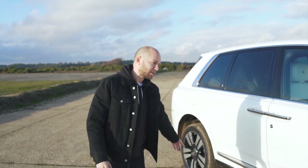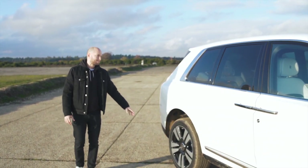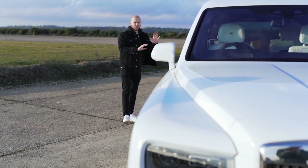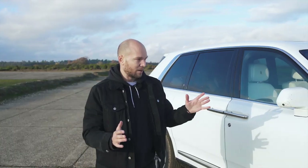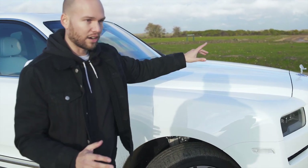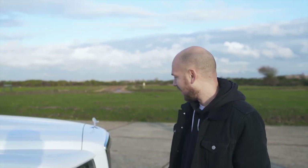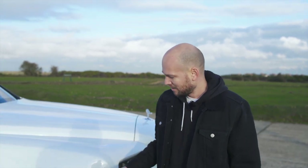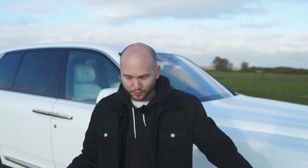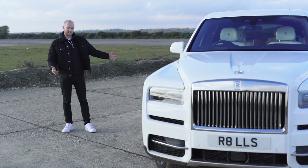It sits on 22-inch wheels, and you can have a few different options. Paint in as many options as you want. You can de-chrome it. This is what we would do at Premier Sports — we would have a black car, black grills, black wheels, black windows, de-chromed. It's a totally different animal and that's the one you're going to want to buy. But as a vehicle, it's pretty amazing.